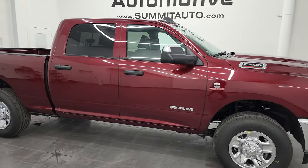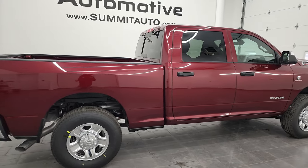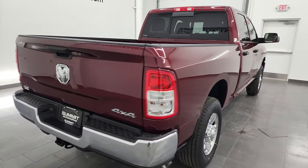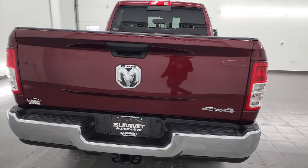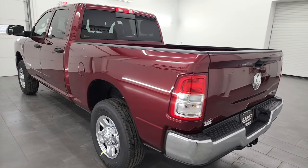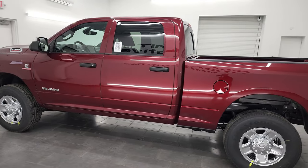Hey, this is Brett and this brand new 2022 Ram 2500 Crew Cab Short Box Tradesman Level 2 Package is stock number 22T184. I am here at Summit Automotive in Fond du Lac, Wisconsin, your new and used Ram and heavy-duty truck headquarters.